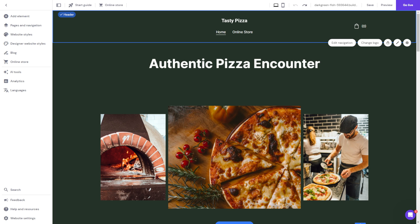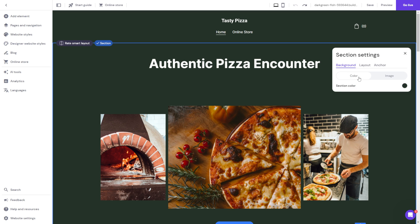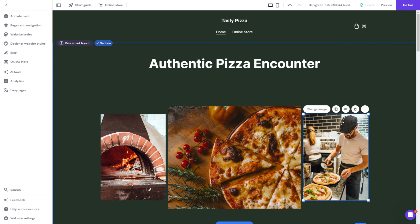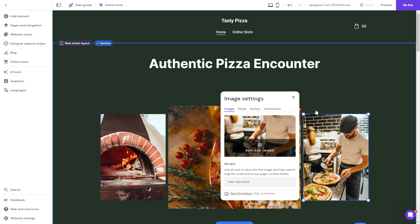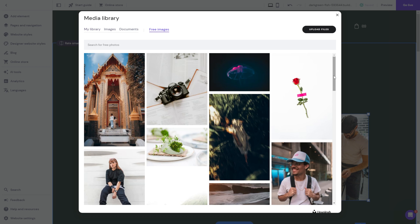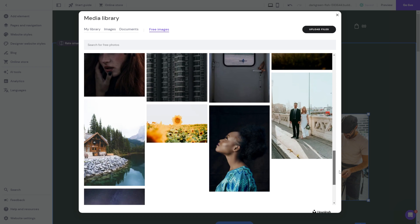To change or edit any piece of text, background, font style, or to add images and videos, just hover over your desired website element to see its configuration options. For example, to change the background color, click the Change Background button and choose the preferred color. If you find an image that doesn't fit your branding strategy, modify it by selecting it, clicking Change Image, then Replace Image. Pick an image by uploading it to the media library, or browse royalty-free stock images from Unsplash by clicking the Free Images tab.